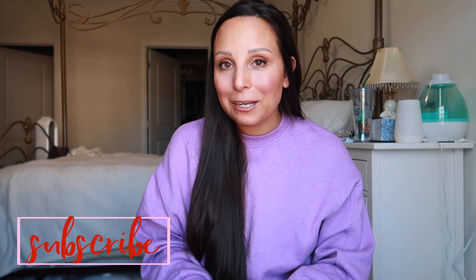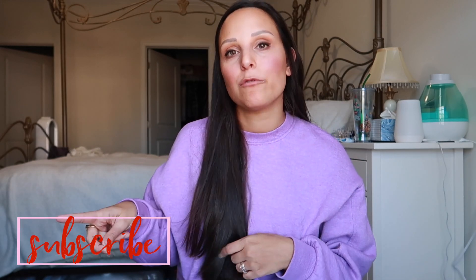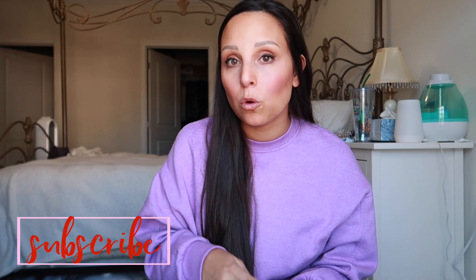Hey guys, welcome back to my channel. Today I wanted to share with you my absolute favorite and dare I say the best newborn hacks. I've been sharing some of these over on my TikTok, so if you are on TikTok, definitely follow me over there. I thought I would sit down and share them with my YouTube family. My name is Erica. I have a two and a half year old toddler as well as an eight week old newborn, and through trial and error I've figured out that these are some of the best hacks for making my life as a mom that much easier.